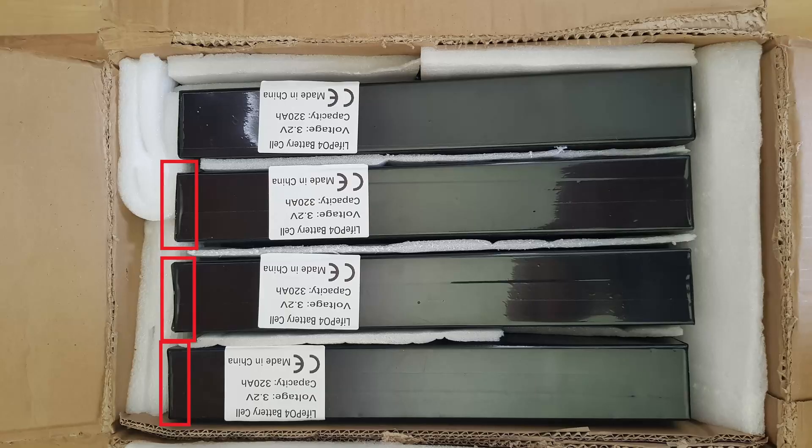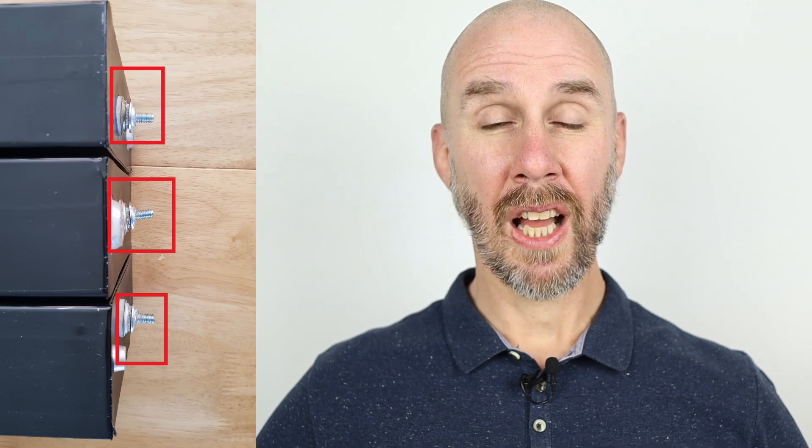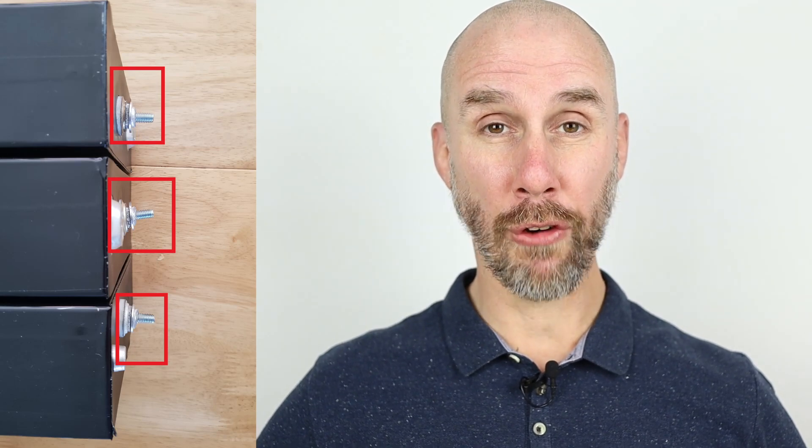My initial excitement turned to dread when I opened the first couple of boxes. The packing was terrible, and one of the boxes had three damaged cells where it was obviously dropped during shipping. On closer inspection you can see the damage — the terminals are all over the place. To be fair to the supplier, they did offer to replace the cells, but I'll cover more of what that meant later.